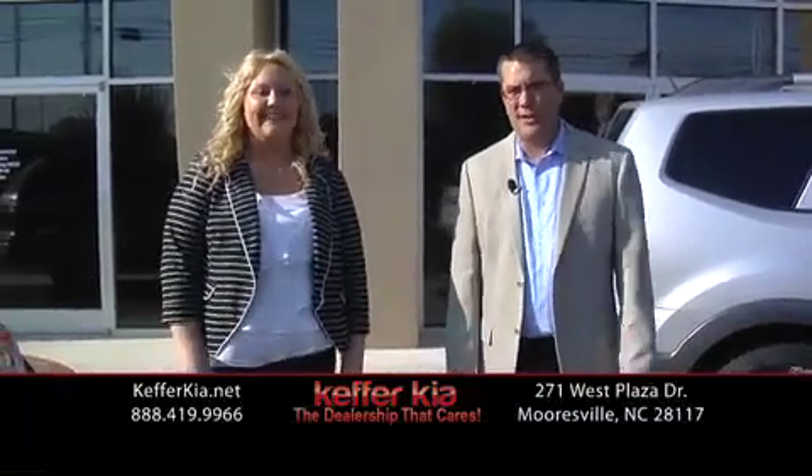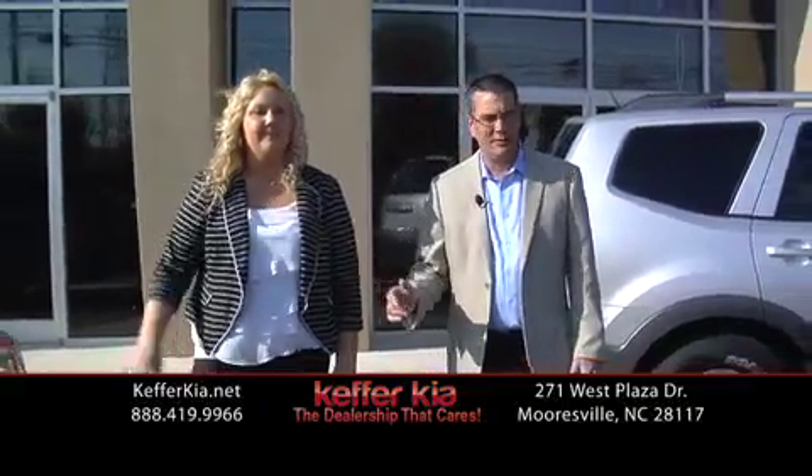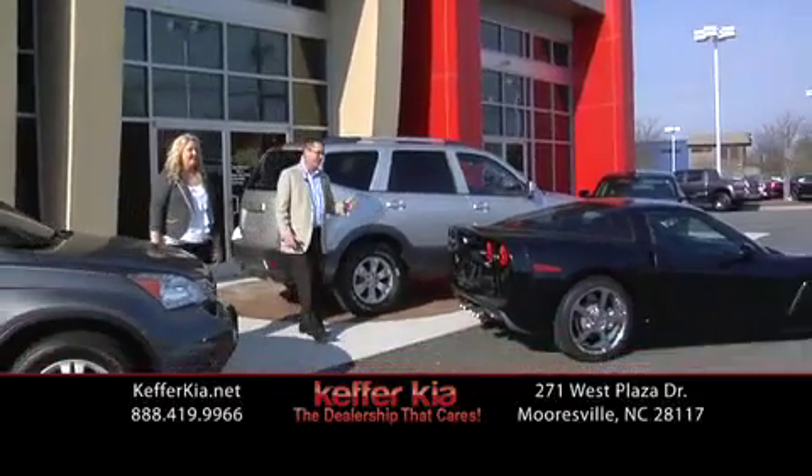We'll talk a little bit about the used cars we've got. If you don't want a Kia, we've got plenty to choose from — a Honda, a Vette, everything out there that you might want. All these cars have had an ASE certified technician go through with a fine tooth comb.